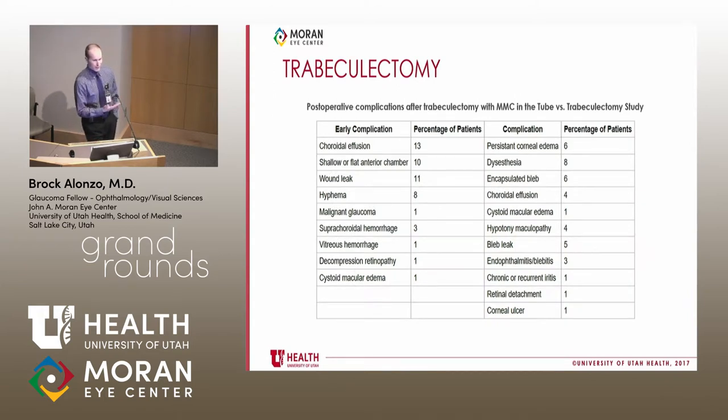Re-operation rates are over 30% for trabeculectomies and tubes, and over 20% in the Tube vs. Trabeculectomy study. Anyone who does glaucoma surgery is familiar with these complications. The trap vs. tube study highlights just how common complications are.